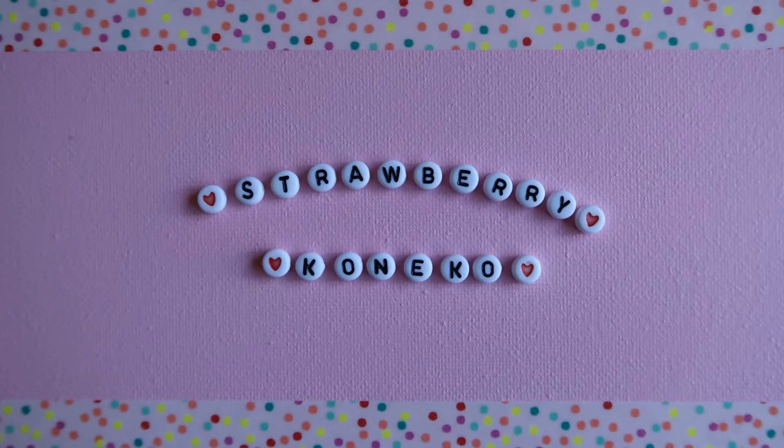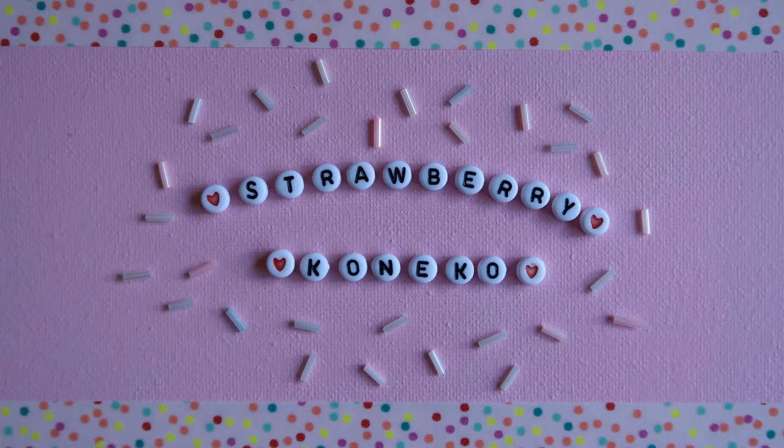Konnichiwa! It's Koneko here and today is another Feature Friday video. Before I get into the video, if you haven't already, please consider becoming a part of this magical pastel online family by clicking the subscription button down below.